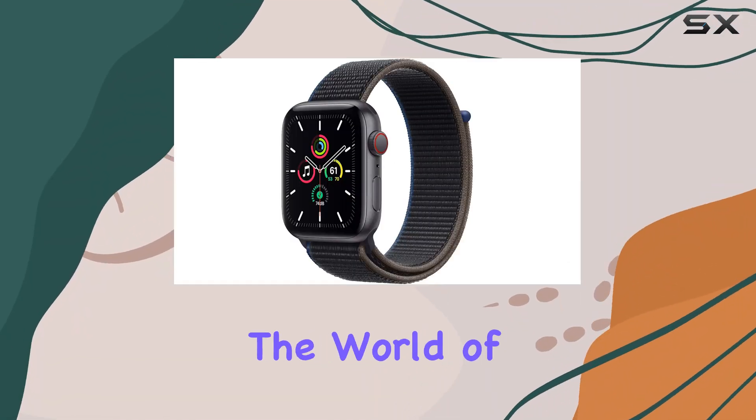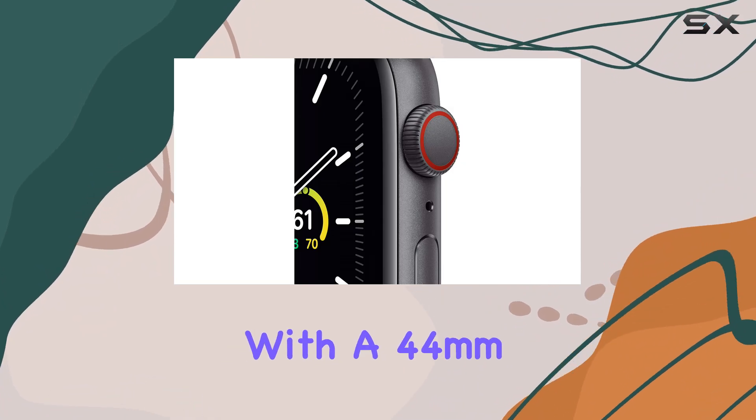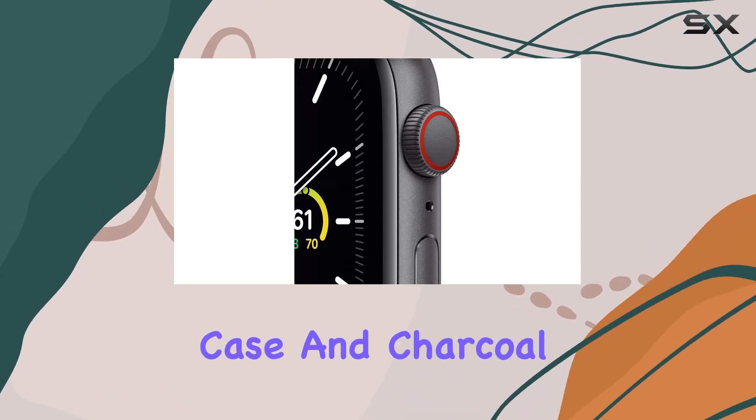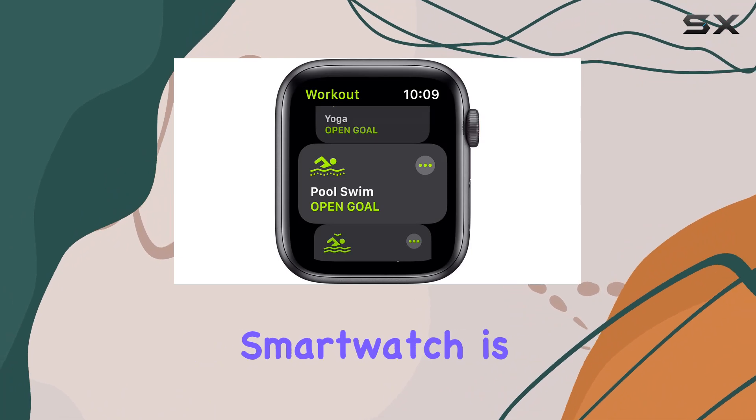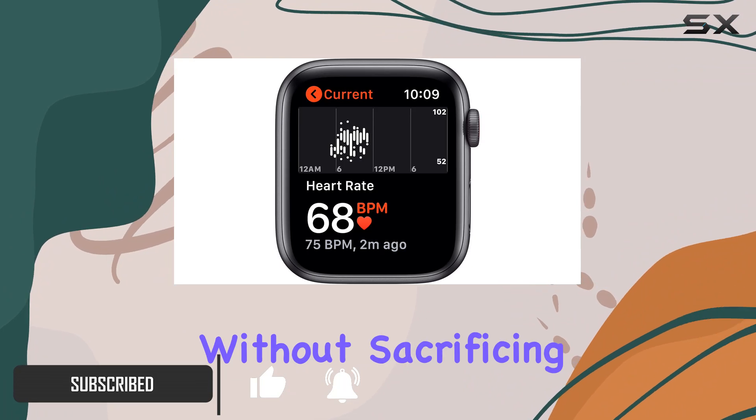Today, we're diving into the world of the Apple Watch SE, the GPS Plus cellular variant with a 44mm space gray aluminum case and charcoal sport loop. This smartwatch is designed to be your ultimate companion, letting you leave your phone at home without sacrificing connectivity.